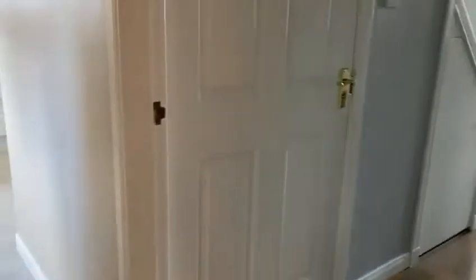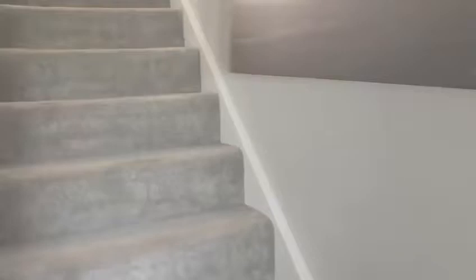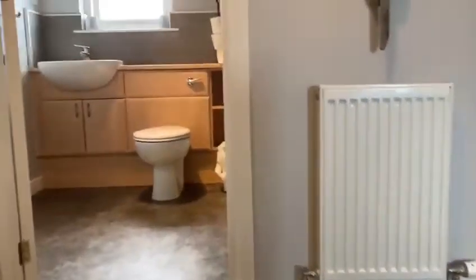So back into the house and I'll take you upstairs. This takes us to a nice bright landing.